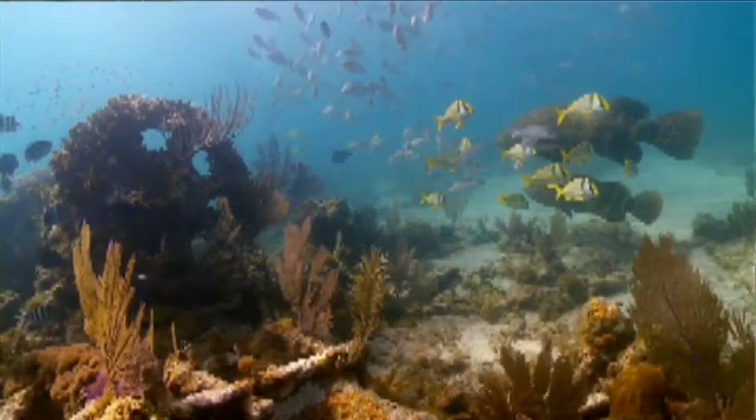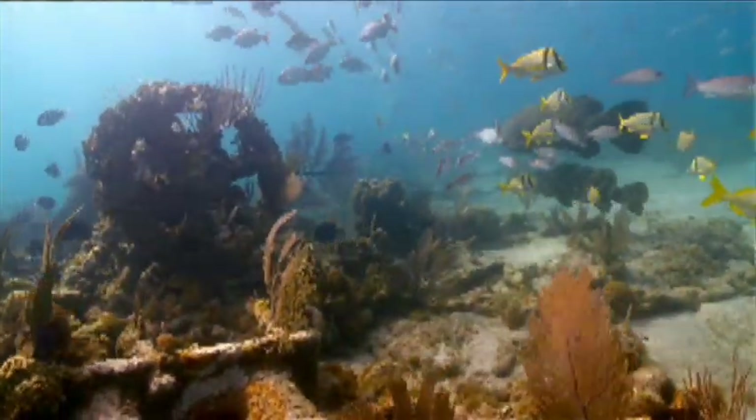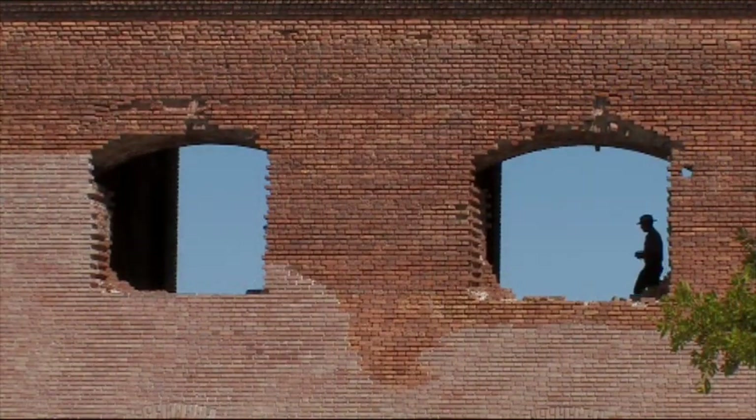It's really just an incredible place for people to come and spend a day and get a nice view of what it was like in the 1870s at the Dry Tortugas.